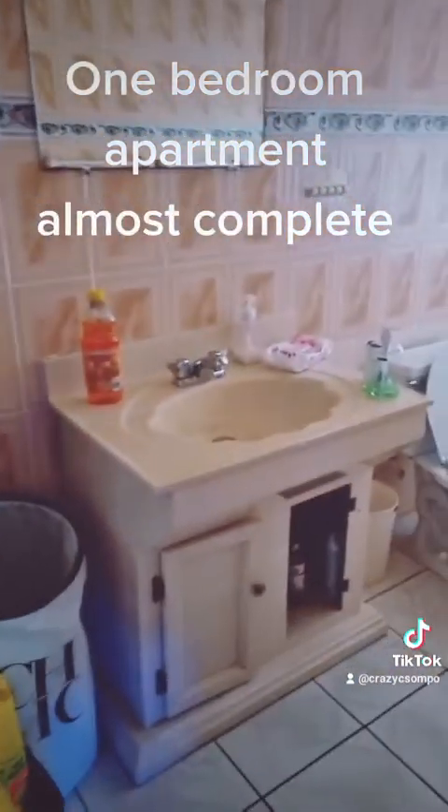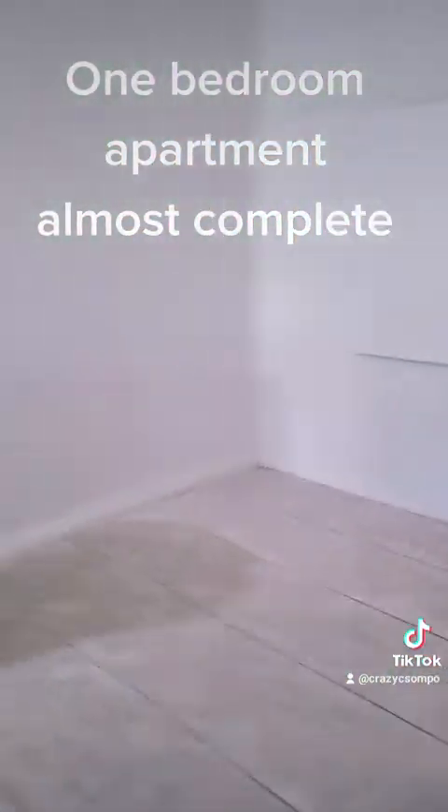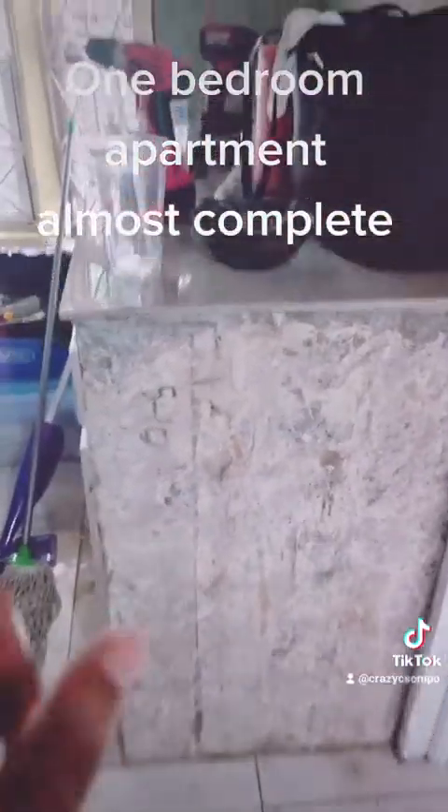The bathroom is not complete — I need to change the vanity. I bought a new toilet though. Quick note before the video ends: my sofa can't fit through this door. It can come through that one but not through this one. In the kitchen, we ripped this off but can't cut the tiles — they're too thick.